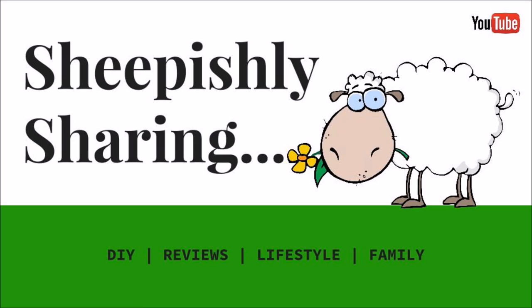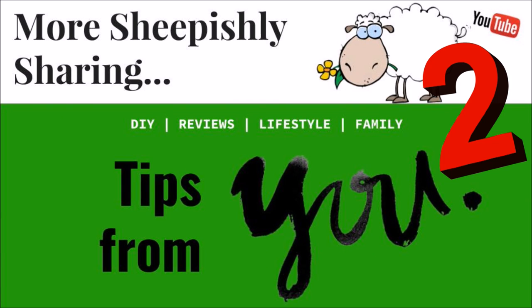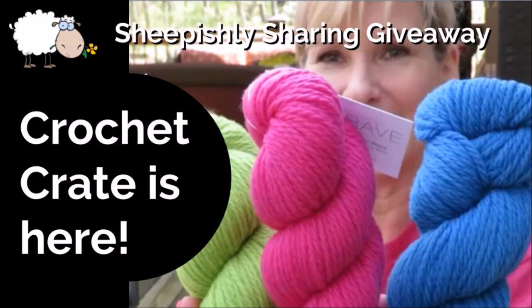More good stuff from our viewers today. Hey everybody, it's me, Margaret. I'm a Mississippi native transplanted to Atlanta, Georgia, where I sheepishly share things I love with you, and I am still loving these comments that we're getting. Remember, I'm doing a giveaway of the new Crochet Crate by KnitCrate. We're doing the drawing the second week in April 2017.